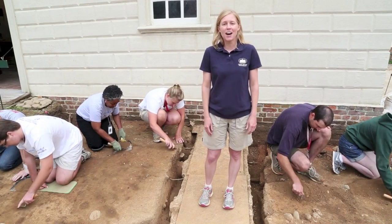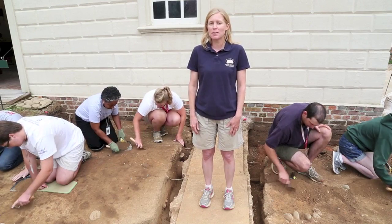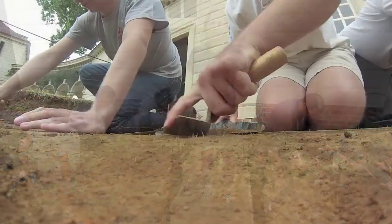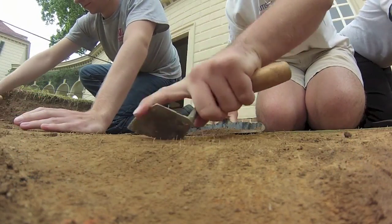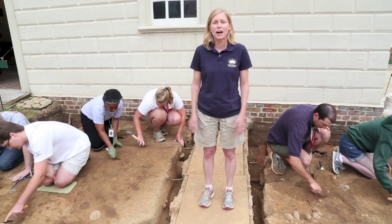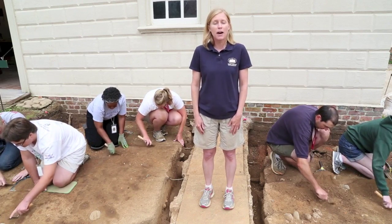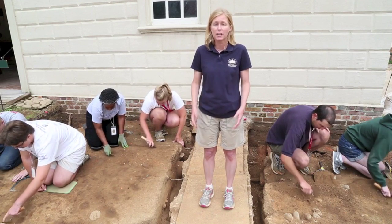Team archaeology is often aided by students, volunteers, and interns, and this summer we've been lucky enough to partner with the University of Maryland to offer a six-credit course in Field Methods and Historic Preservation. Right now I'm surrounded by nine graduate and undergraduate students from across the country who have come to Mount Vernon to learn how to do archaeology.